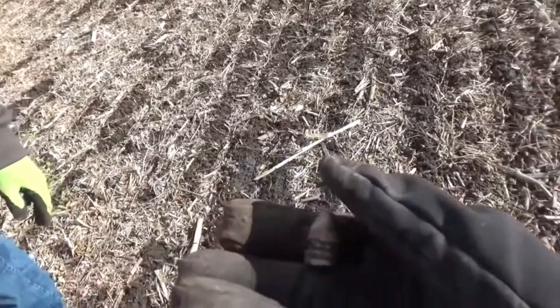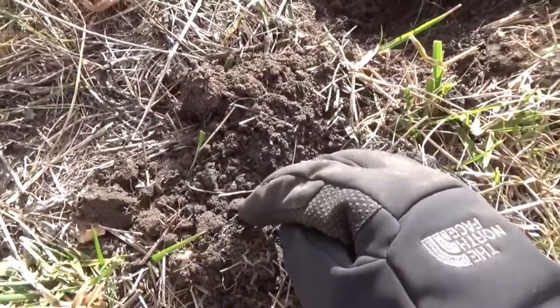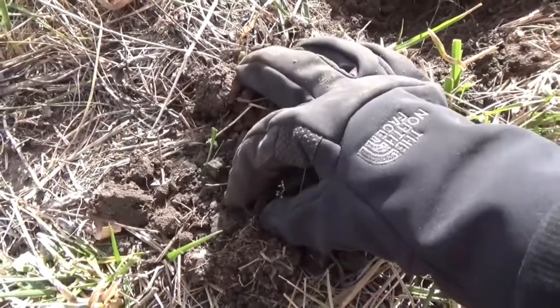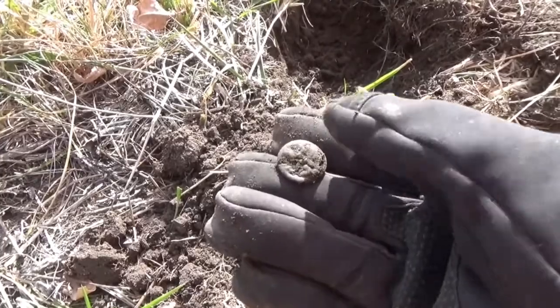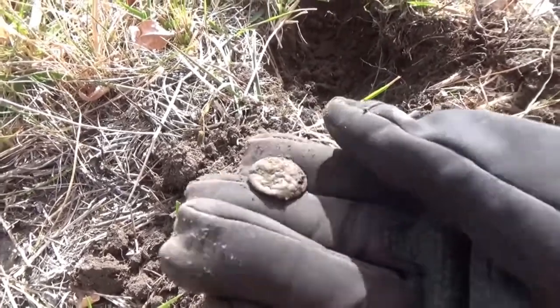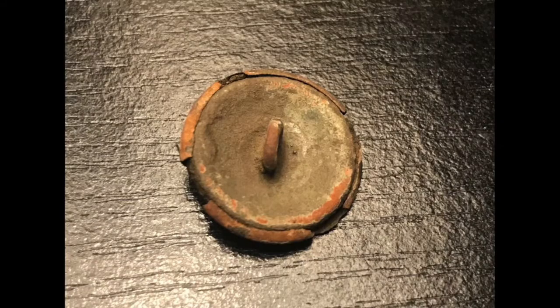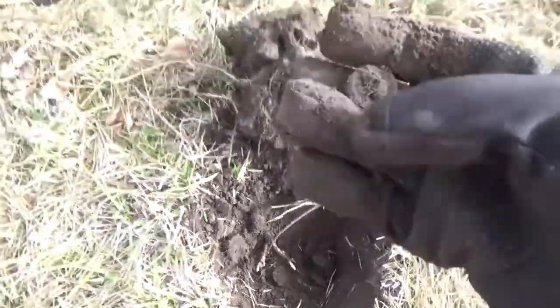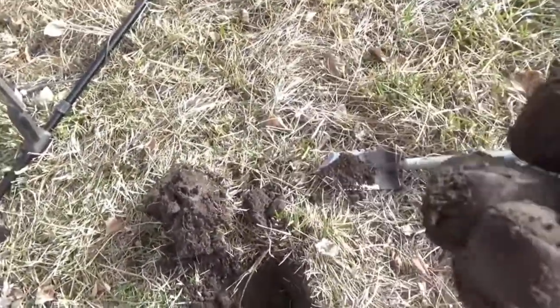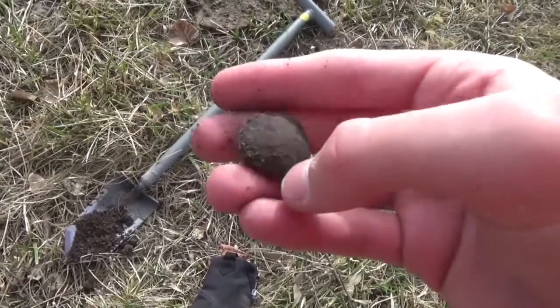Going to be a 58. Just popped out what I think is going to be a coat button. Eagle coat button — look at that. That's a big button. I think it's an eagle button.